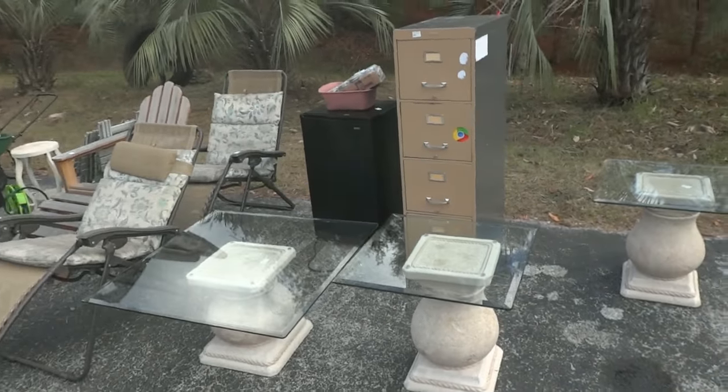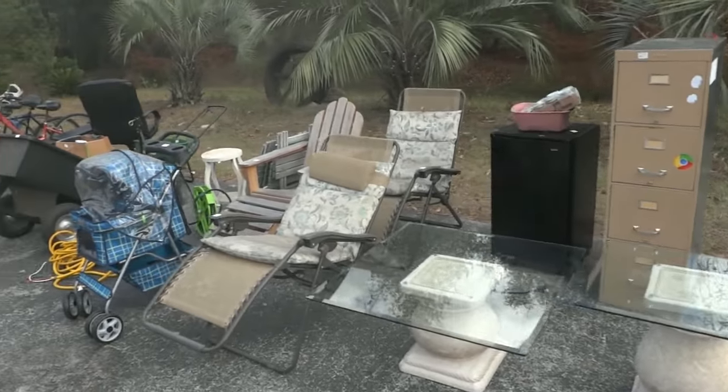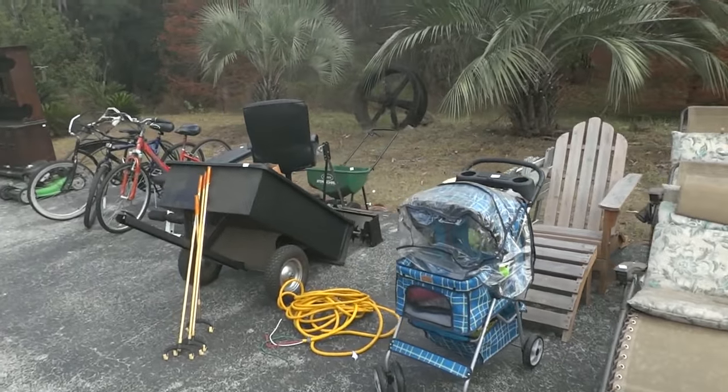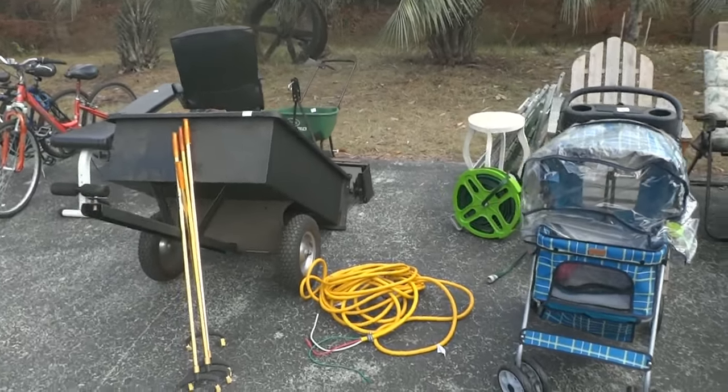Auction grounds open at 7:30 for preview, kicking off at 8 o'clock with a lovely round of goodies, starting in the outside parking lot. Rain or shine, we're going to be offering up these goods for the trade.